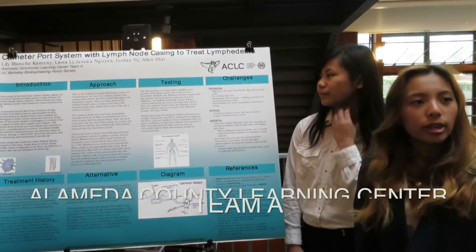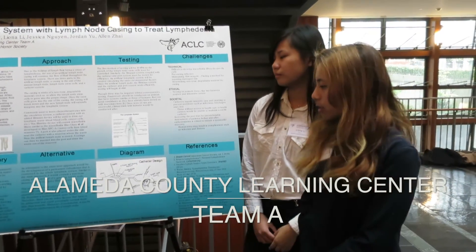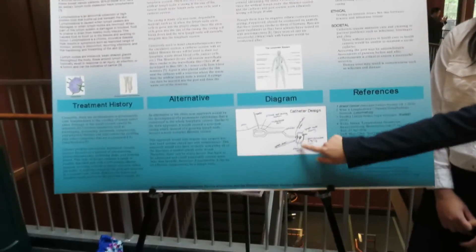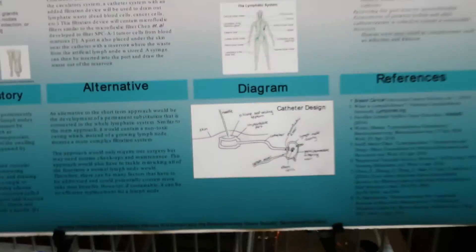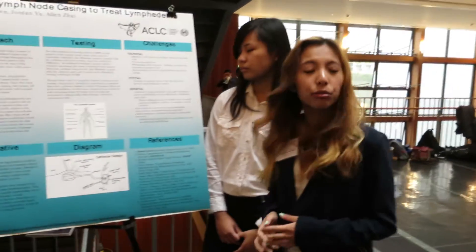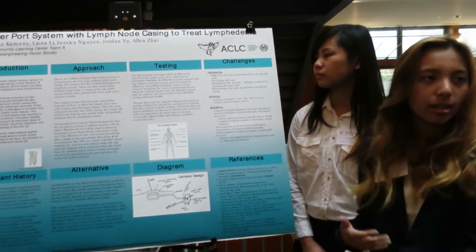What we wanted to do was create an artificial lymph node to fix the lymph cell sphincter. The artificial lymph node has three parts: stem cells, a casing, and a catheter port. We would have lymph cells inside the casing and allow them to grow in the meantime, and the casing would have microfluidic filters because there could be a tumor inside the lymph node.